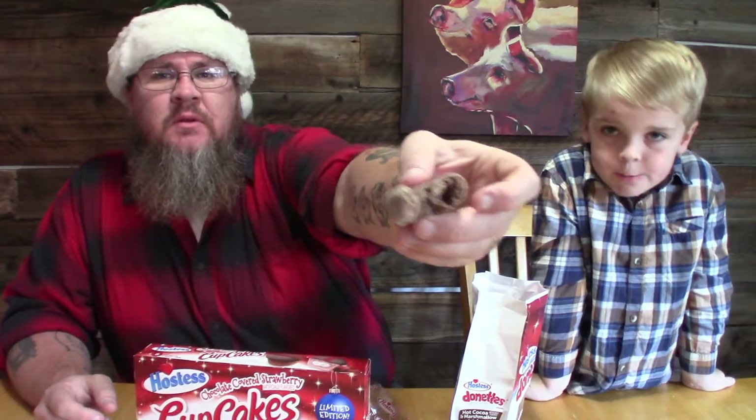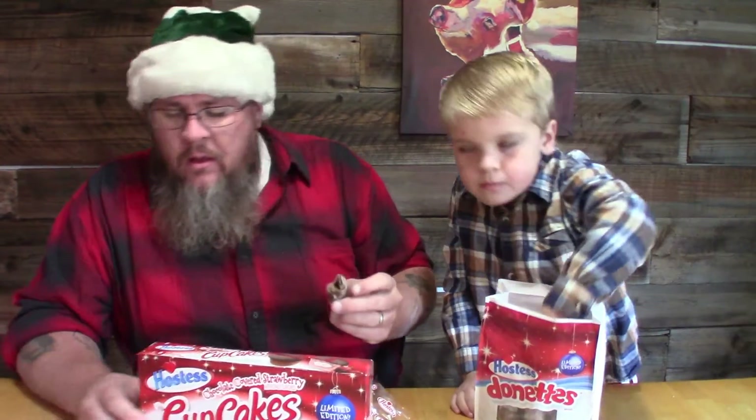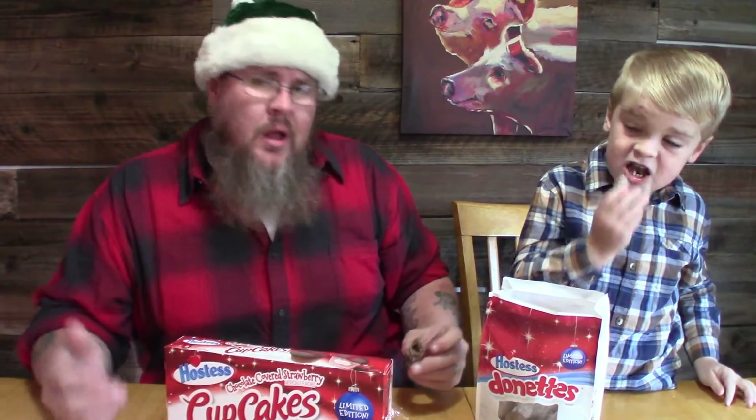It almost looks like it's been stuffed with something hollow. It's good, it just tastes like a regular chocolate donut to me. I'm not getting any of the marshmallow flavor, but not a bad donut.